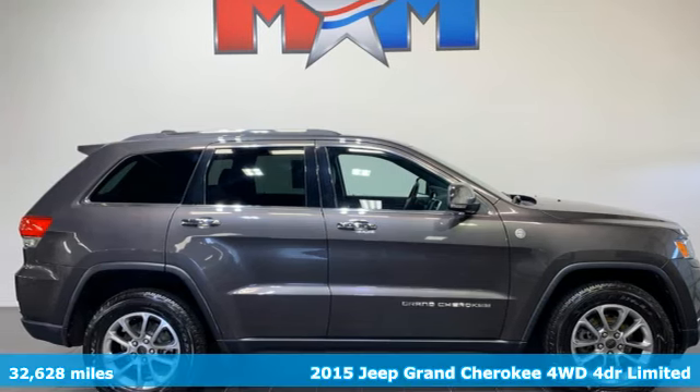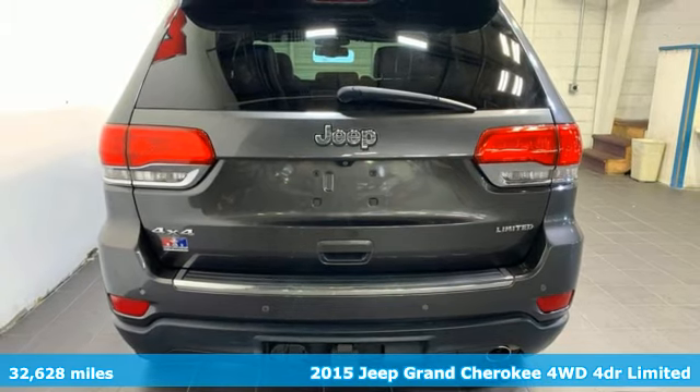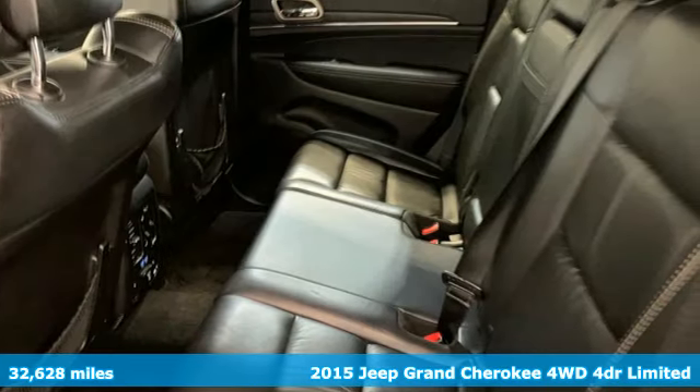It's a 2015 Jeep Grand Cherokee. Forged from capability, bathed in luxury, this Grand Cherokee elevates your adventures.